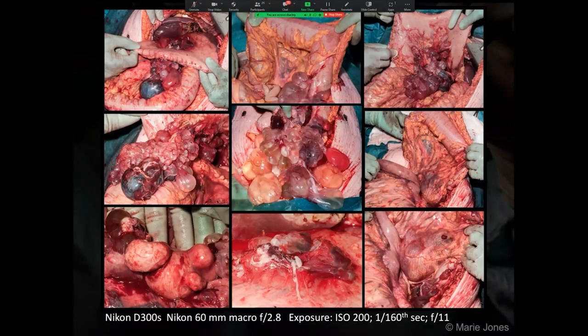I took all of these photos of various aspects of the abdomen and the tumours using the Nikon D300s 60mm macro lens and the Nikon SB700 flash. The exposure was ISO 200, 1/60th of a second, at f11. I'll describe these techniques in more detail later.